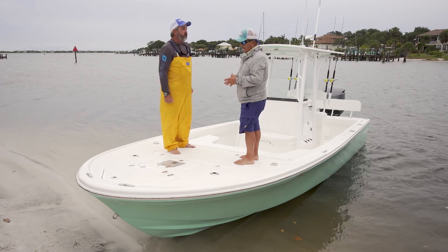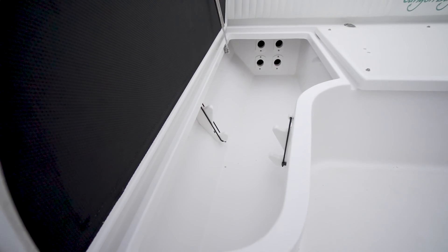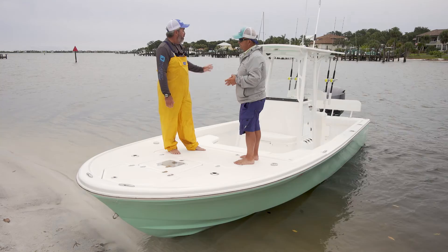This deck is laid out thoughtfully. I'm standing on locking rod boxes over on this side — if you don't want to haul all your stuff to the trailer and back every day, it's a great idea. Everybody wants them now. Let's move to the middle of the boat — there's a couple of great things I want to talk about on this console.